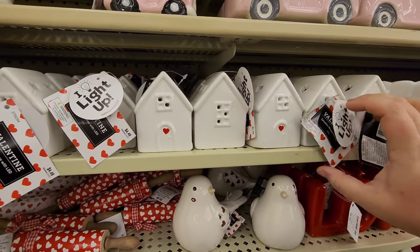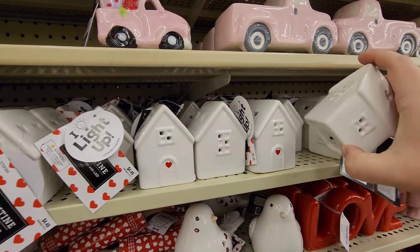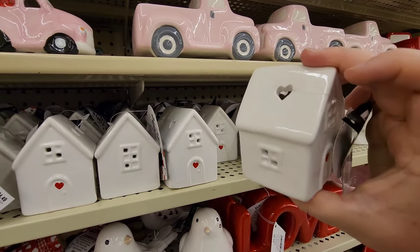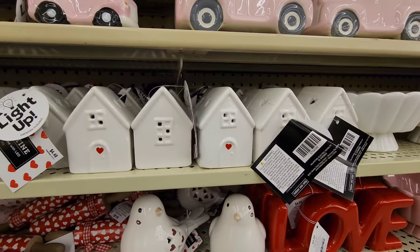Okay, these say 'I light up' - I'm not sure if it's got a little light in there. Well, it's got a little thing in there so I'm assuming there's a little light - you can see it coming out the windows on the top.